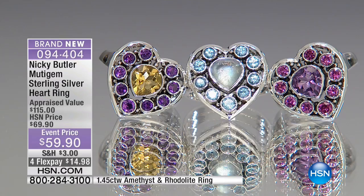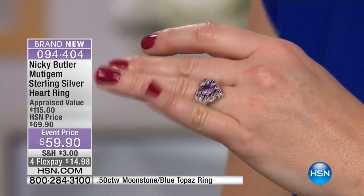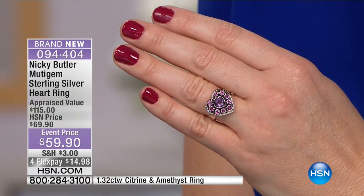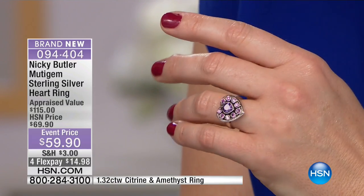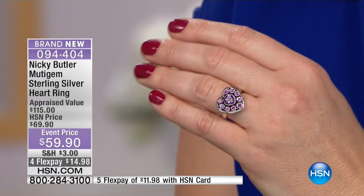Starting from the right side of the screen: you have your amethyst and your rhodolite. Here, I'll show you on my hand — heart-shaped amethyst. It's lovely. St. Valentine, who was associated with a lover's stone, always had an amethyst in a little pouch when he traveled or walked around.